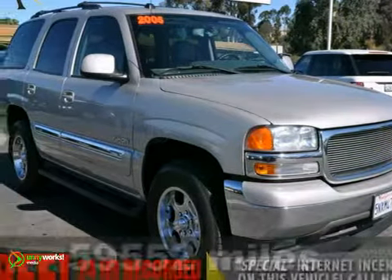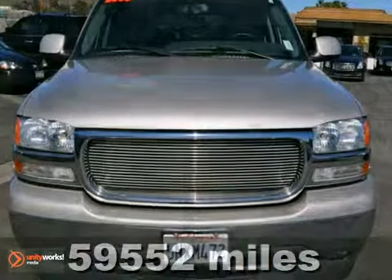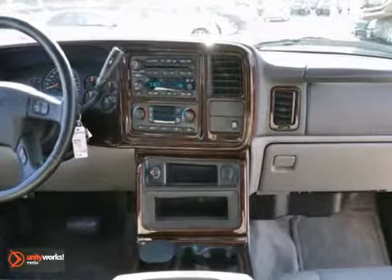Here's a 2005 GMC Yukon. This one's a beauty that shows the tender care it's had by its previous owner. This vehicle has a lot to offer, including premium wheels, leather seats, and air conditioning.